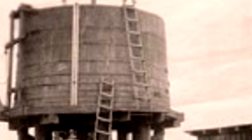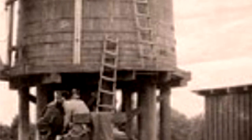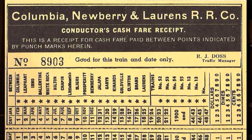Anybody seen a water tank lately? Steam locomotives required tremendous amounts of water — every 20 to 25 miles they had to have a water tank with a huge spout so they could dump water in. This is Ballentine, South Carolina, just above Columbia on the Columbia, Newberry, and Laurens line — nicknamed CNL, or 'Crooked, Noisy, and Late.'